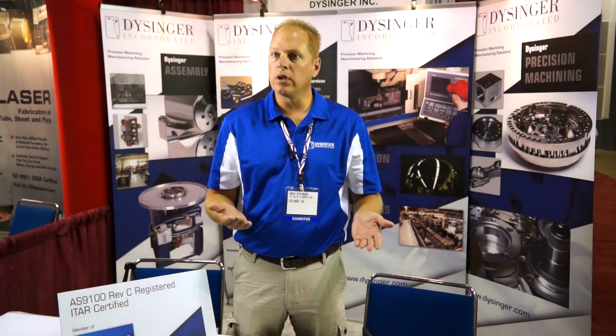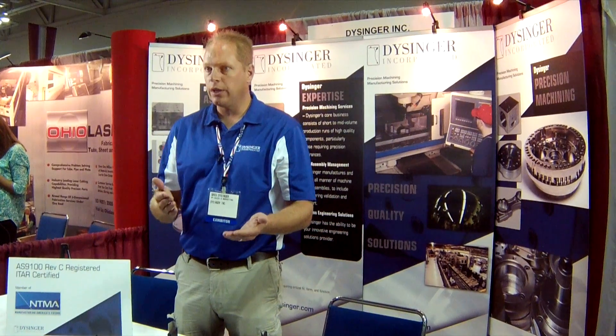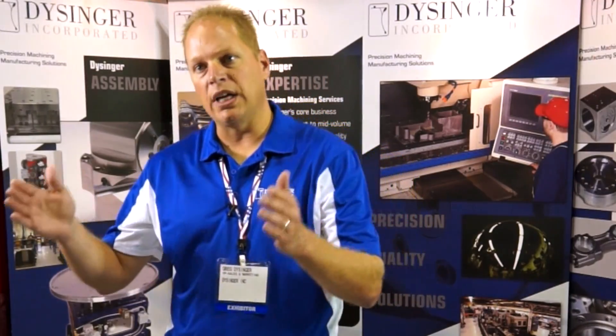We serve people all over the United States, Canada, and Mexico. We work within four decimal places, and what we can do is control that repeatedly.